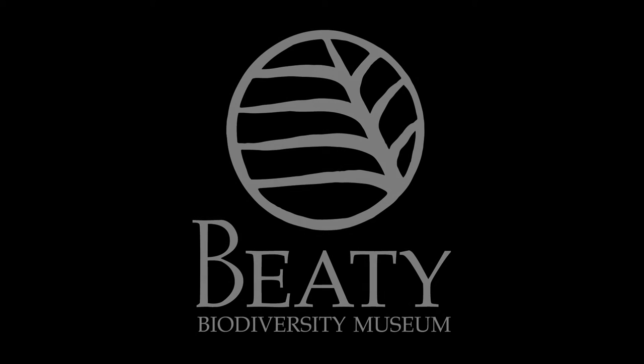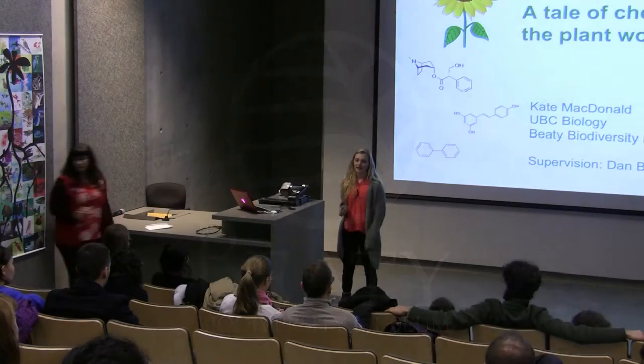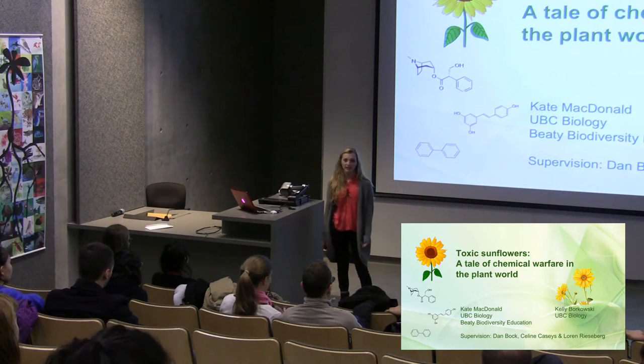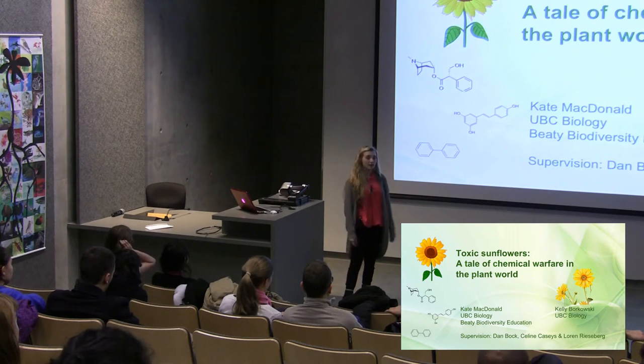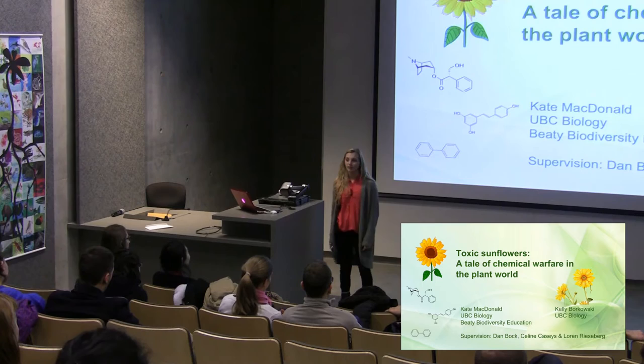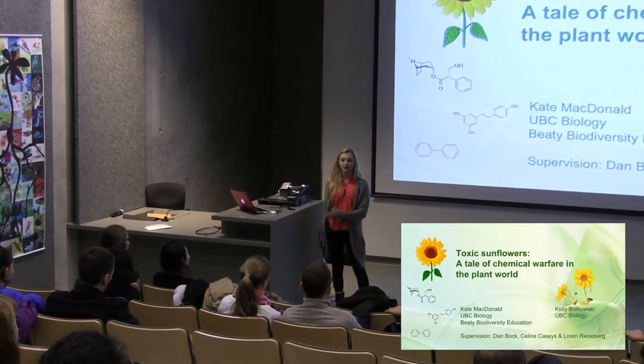Hi everyone, thanks for visiting the Biodiversity Center and for taking interest in our toxic sunflower presentation. My name is Kelly and I'm a second-year biology student here at UBC interested in botany. Today I'll be talking about a research project that I worked on over the summer with a team of people from the Biodiversity Research Center.